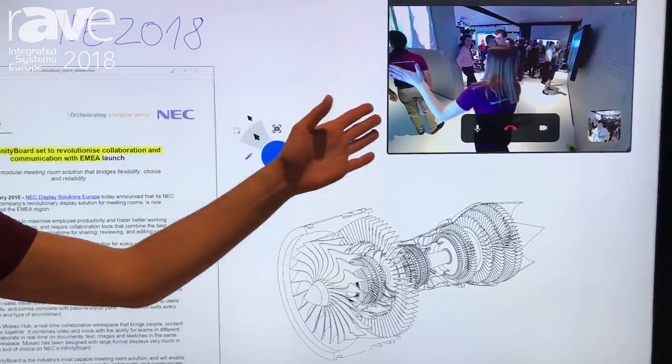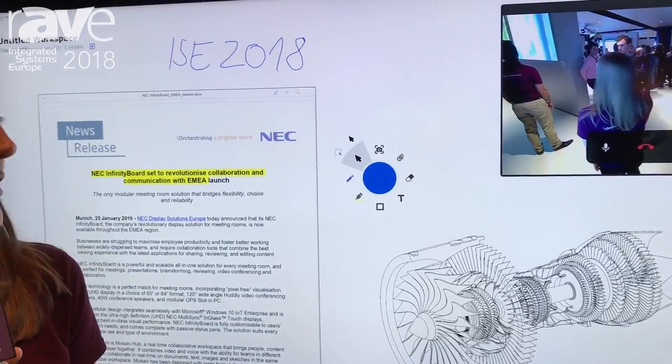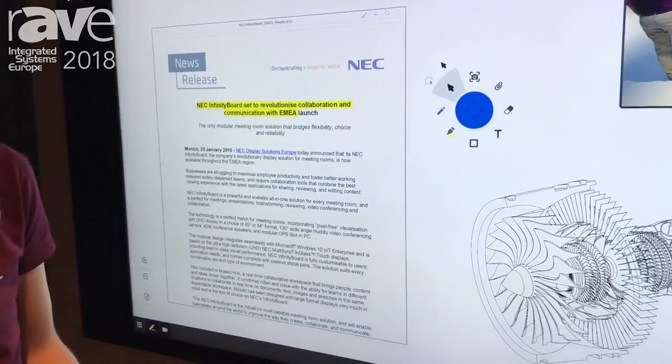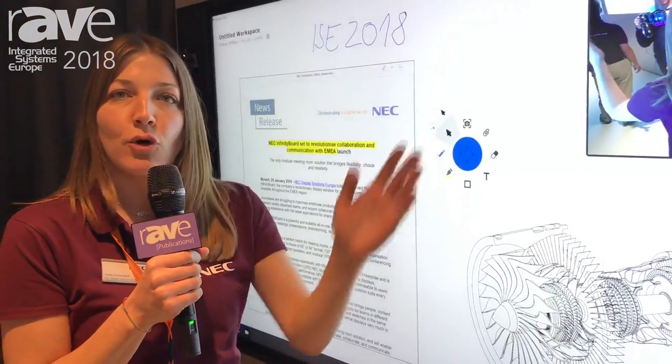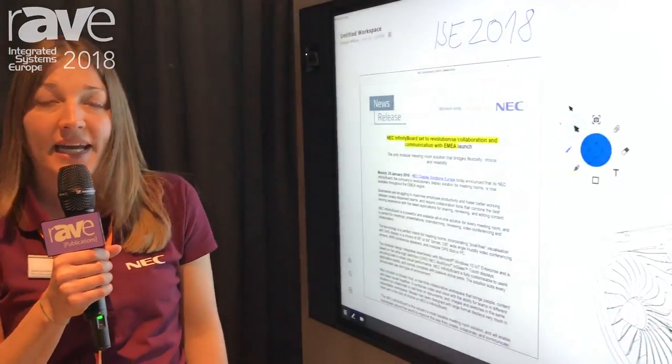The Huddly camera offers a very wide viewing angle that can cover every meeting room, and also importantly, when a person is writing in front of the board, they are also captured by the camera.